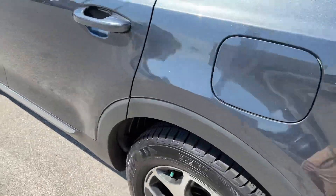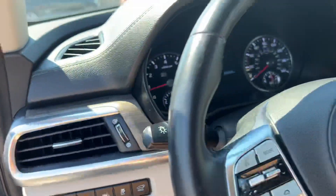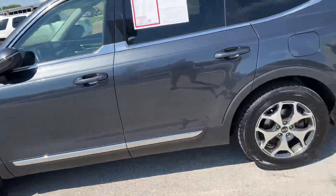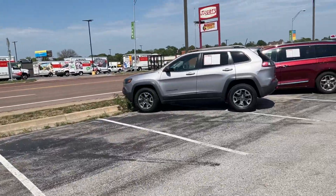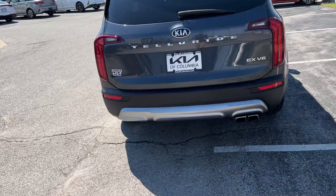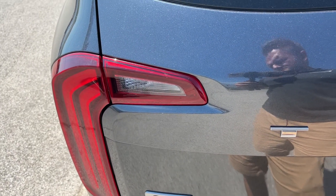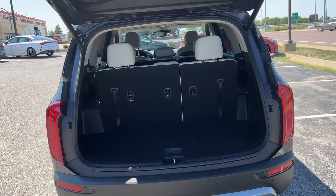Let's check out the power liftgate. Since we've got the smart liftgate on, we'll turn the vehicle off — the electric parking brake automatically engages — lock the vehicle, and walk away with the key fob in my pocket. We're going to stand near the liftgate for about four seconds. After four successful beeps and flashes within proximity of the liftgate, the smart liftgate will automatically open the hatch for you.